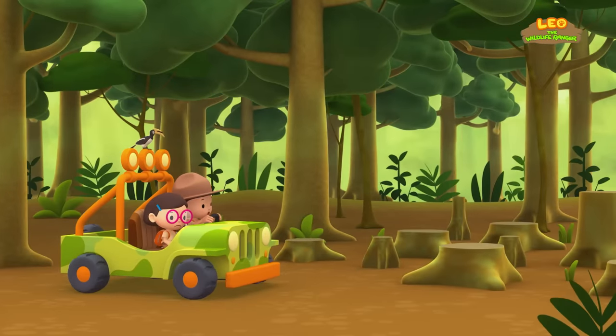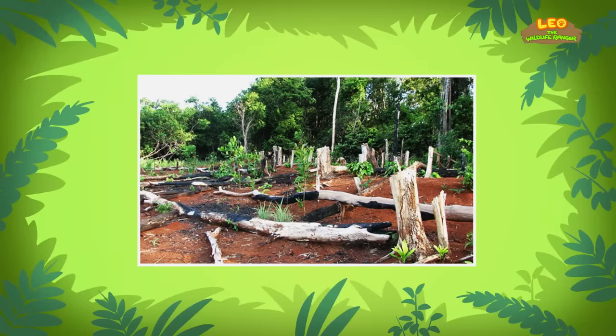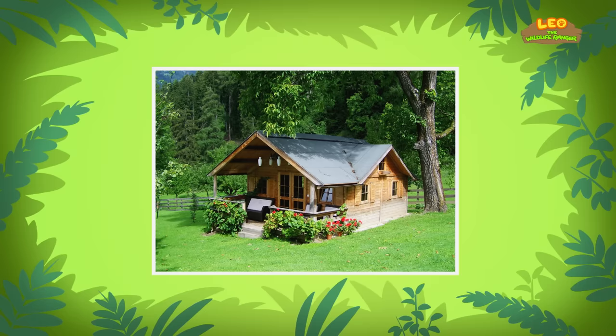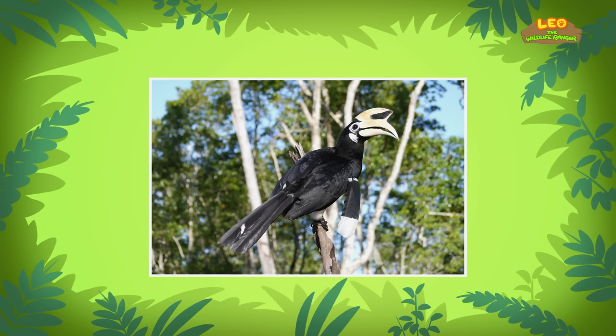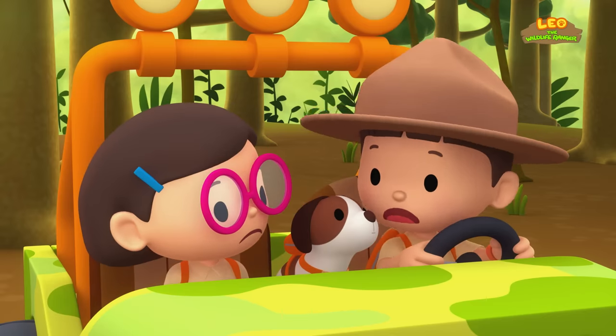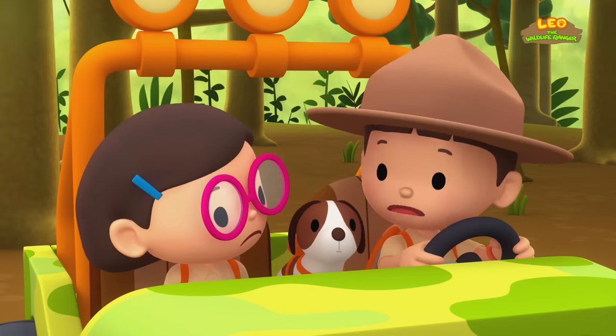Why have all these trees been cut down? These trees might have been cut down for wood — wood is used to make furniture, paper, and many other things. Or maybe these trees have been cleared so houses can be built on the land. Sadly, many animals, including the Oriental Pied Hornbill, lose their homes when forests are destroyed. That's sad. We'd better drive deeper into the forest — hopefully the trees aren't cut there.